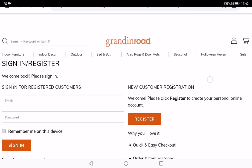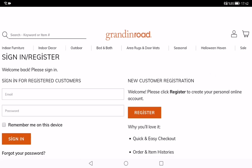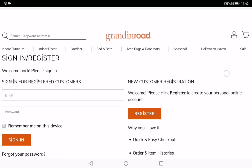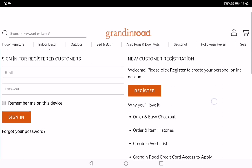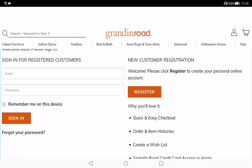With a legacy as a popular catalog business, Grandin Road offers affordable price points in contemporary designs and styles. Now let's talk about the Grandin Road credit card. On the grandinroad.com page there are two boxes — one for signing in for existing customers or members, and another is the register button.